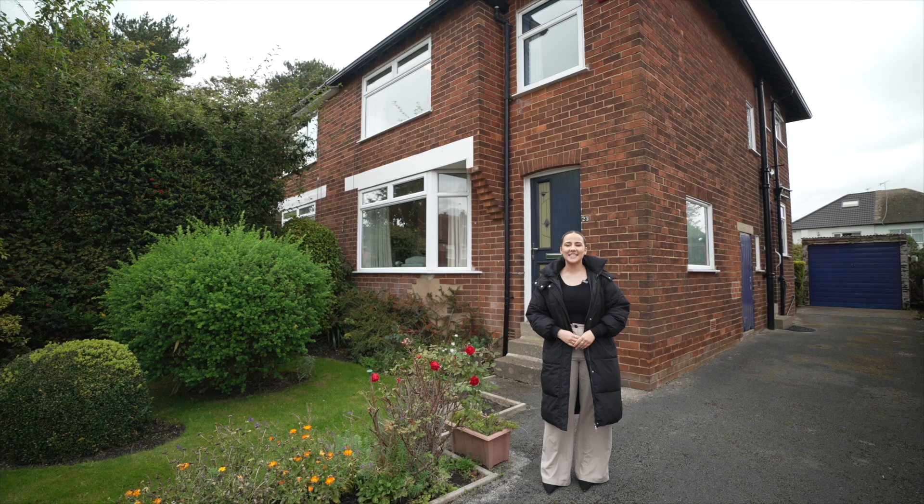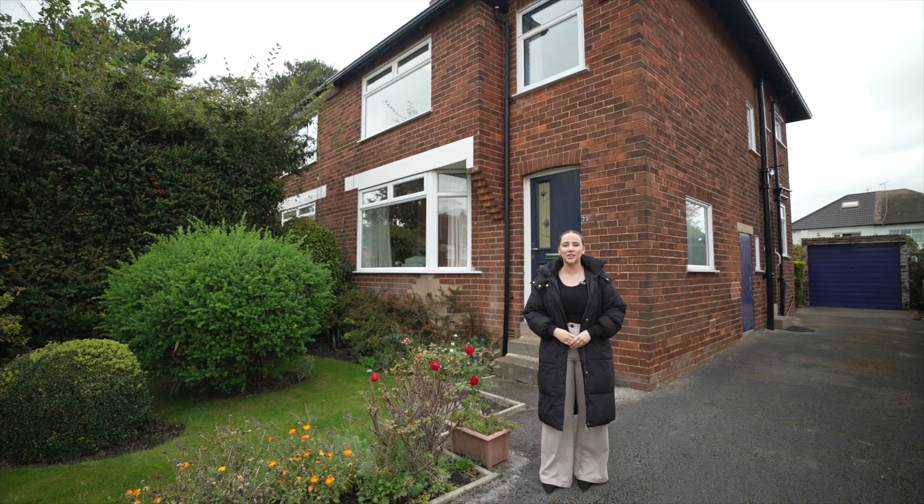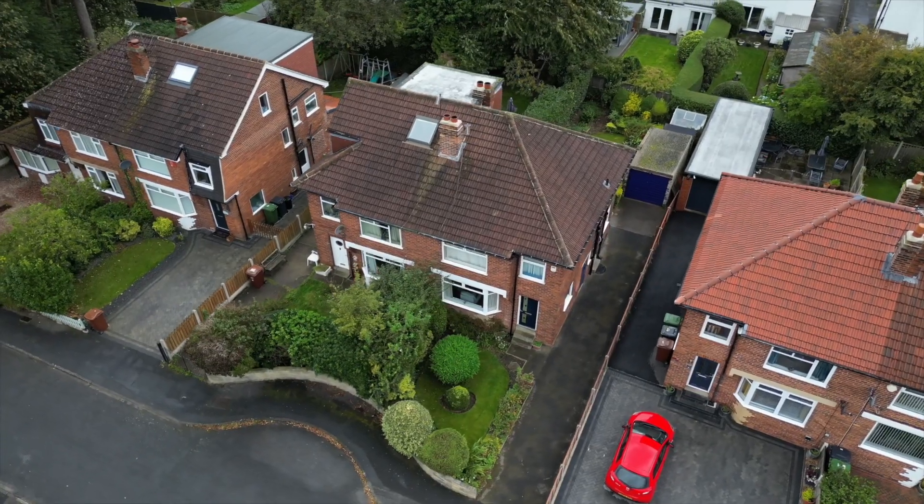Hi, it's Keira from Monroe, and today I'm excited to show you this three-bedroom chain-free property in a highly sought-after Woodley location. Welcome to 23 Buckstone Grove.